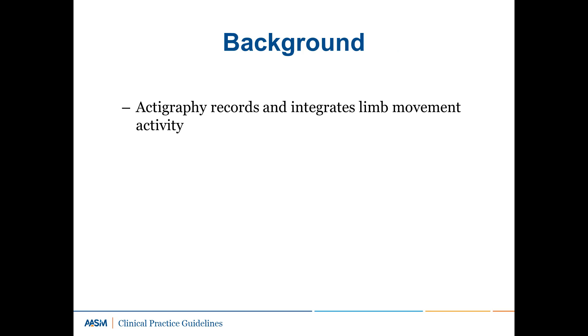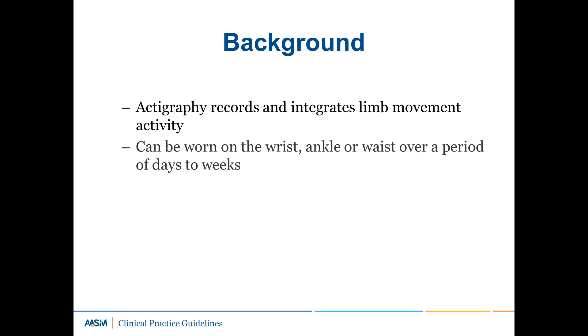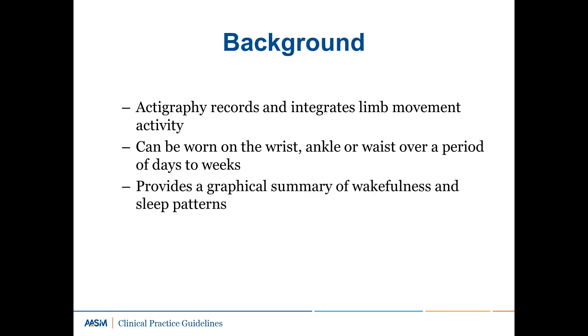Actigraphy is a procedure that records and integrates the occurrence and degree of limb movement activity over time. Actigraphic devices can be worn on the wrist, ankle, or waist, relatively unobtrusively over a period of days to weeks. For sleep applications, the devices are typically worn on the wrist or ankle. Mathematical algorithms are then applied to these data to estimate wakefulness and sleep. In addition to providing a graphical summary of wakefulness and sleep patterns over time, actigraphy generates estimates of certain sleep parameters that are also commonly estimated by using sleep logs or measured directly by polysomnography.